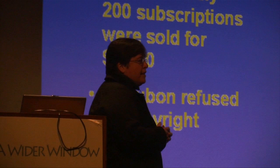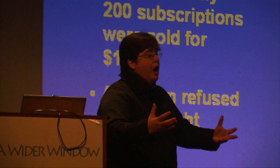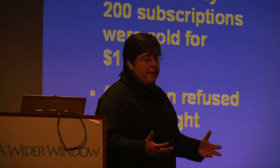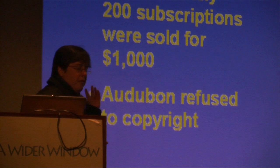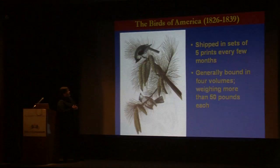An interesting fact is that he would not copyright Birds of America. One of the reasons is that he didn't want to have to give up copies, because a certain number of copies of the publication would have been required to receive copyright. So none of the images were ever copyrighted, and the price of a subscription was $1,000.